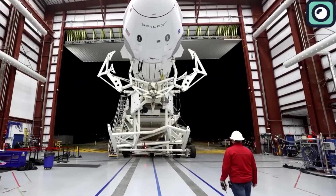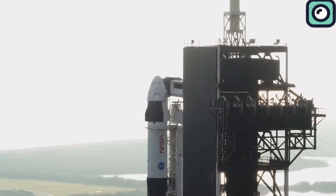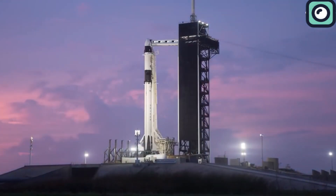However, since the Dragon has much superior technology, it is believed to be much better compared to the half-century-old Soyuz spacecraft. Now let us discuss why NASA needs SpaceX's support and what actually happened.